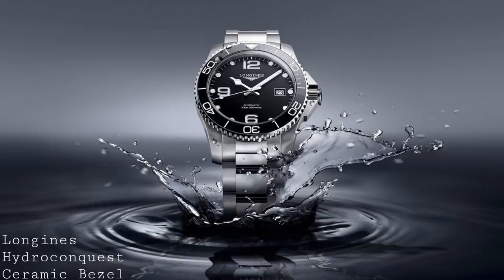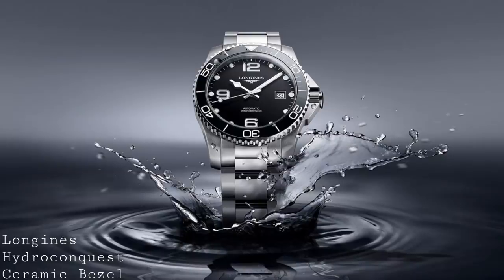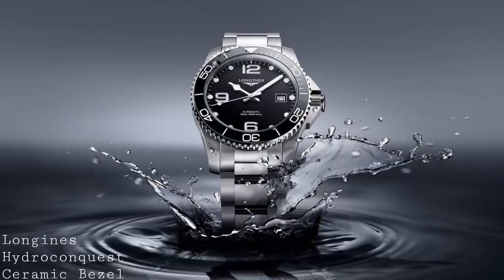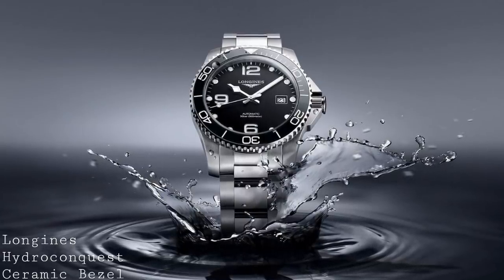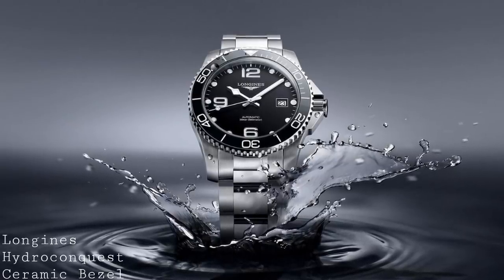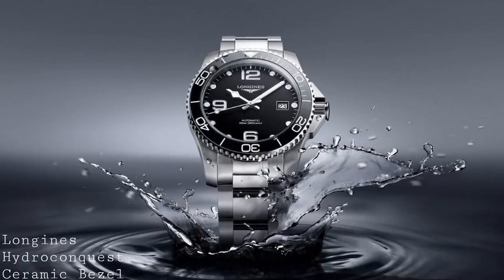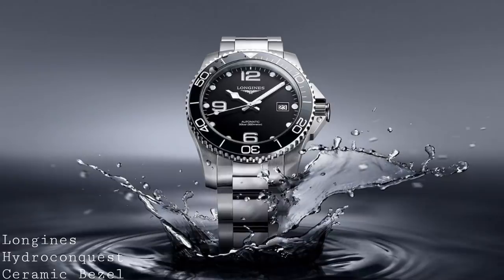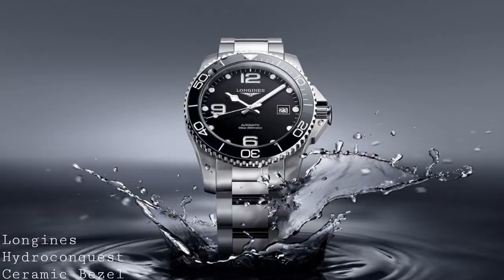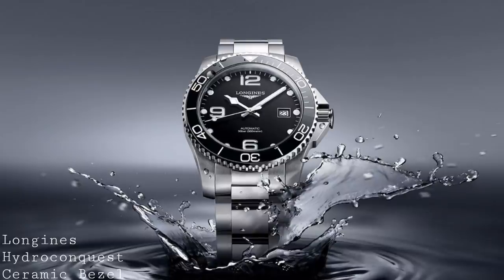Before talking about the Longines Legend Diver, it's worth noting that the HydroConquest has seen an update, retaining its 41mm or 43mm size depending on preference, but now featuring a ceramic bezel and slightly revised, cleaned-up dial. I'm very pleased about this because it was desperately in need of a refresh — the previous aluminium bezel was starting to look distinctly dated. It's now available in black with a ceramic bezel insert, as well as blue with a sunburst effect and grey, which should reinvigorate this part of Longines' range and make it more competitive against brands such as Oris.